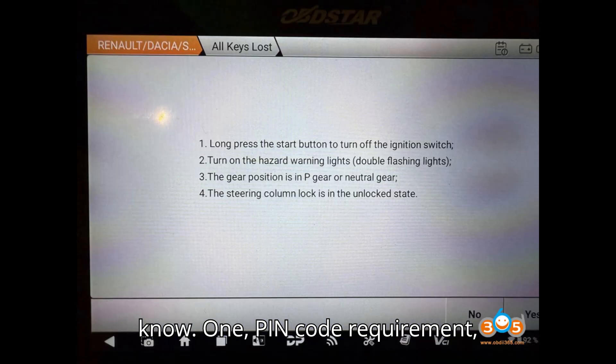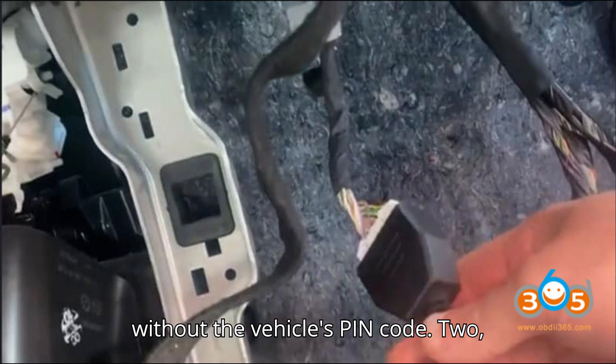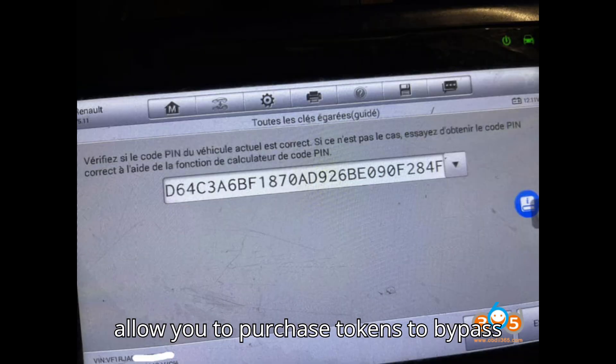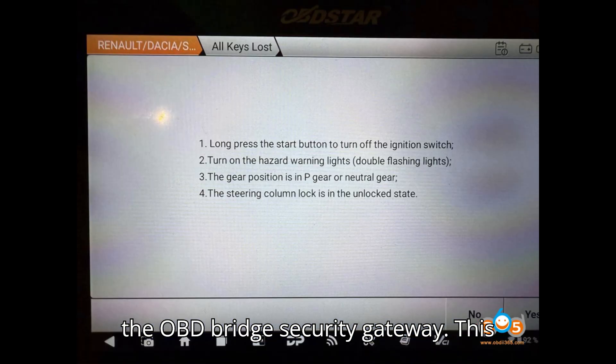Autel IM508/IM608 — powerful but limited by pin code. Autel IM508/IM608 is another popular choice for key programming. First, pin code requirement: similar to Obstar, Autel tools cannot complete all keys lost programming without the vehicle's pin code. Second, there is no token support for gateway bypass — unlike some other tools, Autel doesn't allow you to purchase tokens to bypass the OBD bridge security gateway, which can be a limiting factor for certain functions.